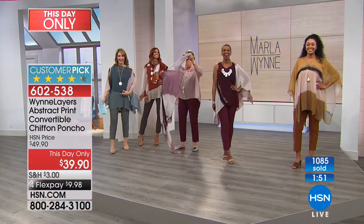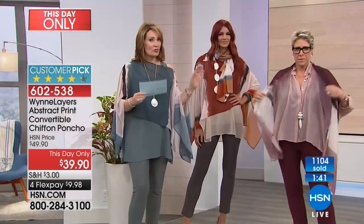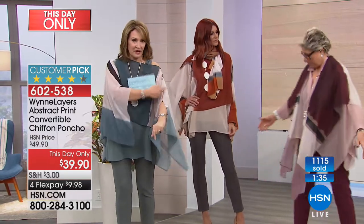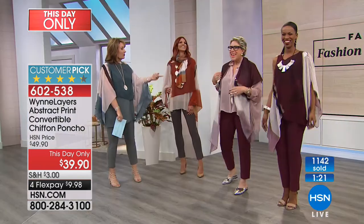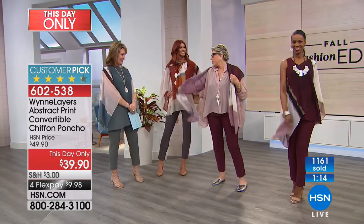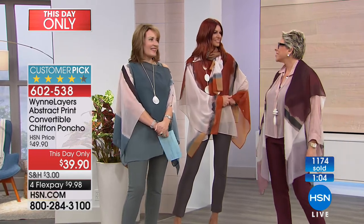The 2X just sold out in seamist. 3X is sold out in all colors, but if you're a 3X, the 2X should also work — it's very roomy. You can unbutton an extra button if you need a little more room. Look at this — now it's a little cardi with a bit of a cape thing. I tried to do a dramatic scarf toss the other night and it stuck to my lipstick — it's such a good look when it works!